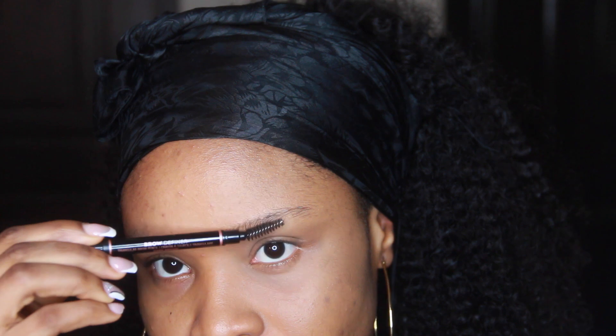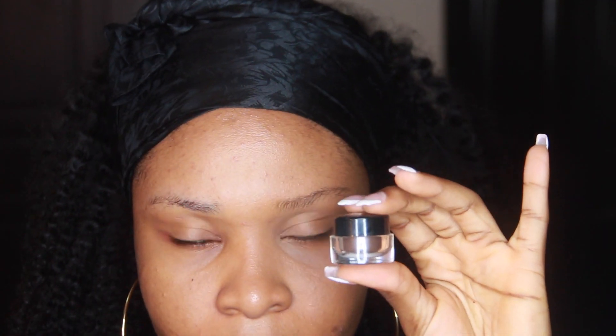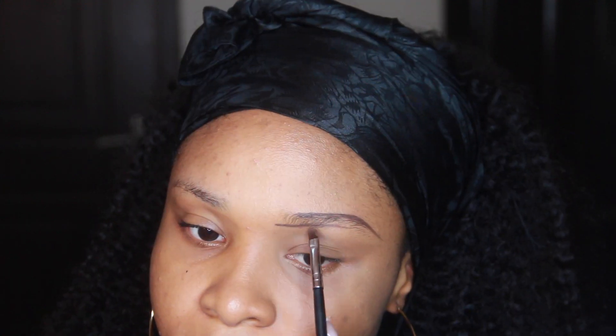Hi guys, welcome back to my channel. In this video I'll be pointing out the simple mistakes — or rather the unconscious mistakes — people do while they're drawing their brows that makes it come off wrong at the end of the day.